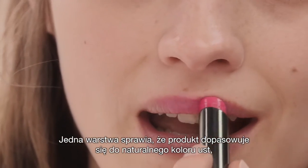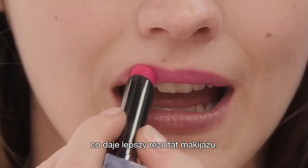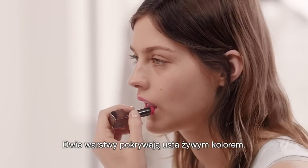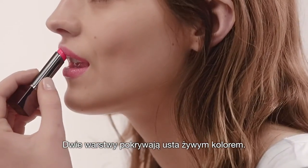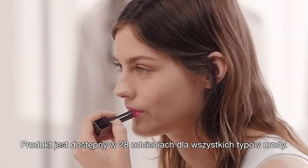If you apply one coat, it works with the colour of your natural lips, so you get an understated makeup result. Or you can build the coverage by applying a second coat to give a vibrant colour. It comes in 28 shades, so there's really a colour for everybody.